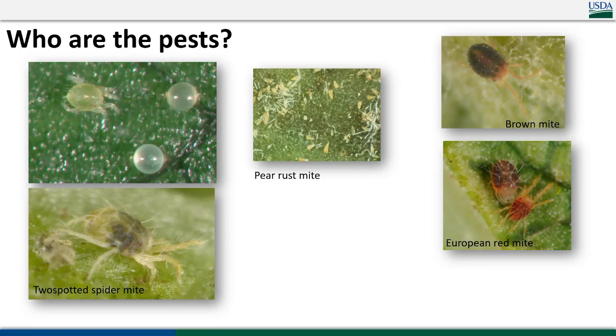First, who are our pests in pears? People may think when they first look at this slide that I've forgotten to change it from an apple talk, because there are two critters off to the right. I have those on there as a reminder that we're actually starting to see more and more of these in commercial pears — in particular, more and more European red mite. Pears respond a little bit differently to two-spot feeding versus red mite feeding; they seem to be a little less sensitive to red mite feeding.